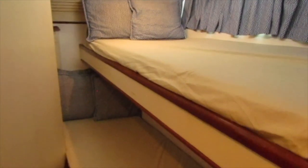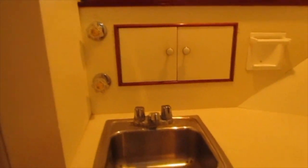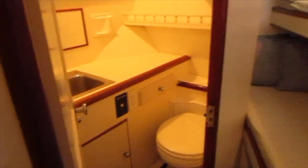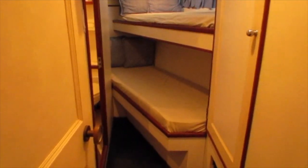We're heading to the forward cabins. There are three cabins, all with ensuite heads, all beautifully appointed in various configurations. This first one has a twin bunk bed setup and its own head, located in the bow of the boat.